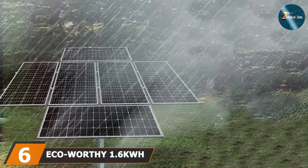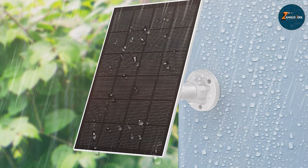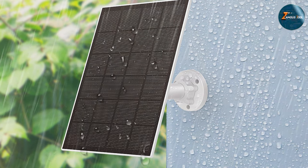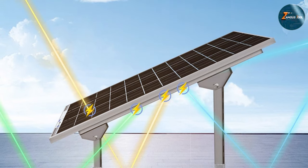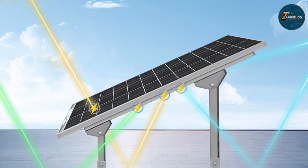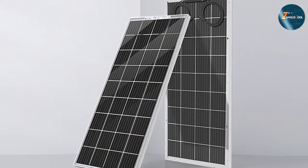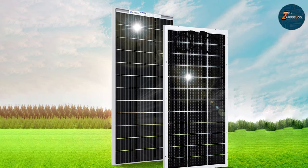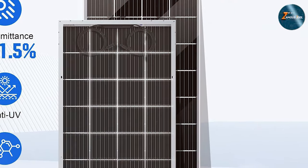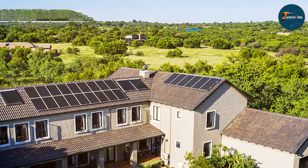At number 6 we have the EcoWorthy 1.6KW Complete Solar Panel. The EcoWorthy 1.6KW Complete Solar Panel is a cutting-edge solution for harnessing solar energy efficiently. Boasting a formidable 1.6KW capacity, it is a powerhouse for renewable energy enthusiasts. The design is not only sleek but also durable, ensuring long-lasting performance even in challenging weather conditions. What sets this solar panel apart is its intelligent engineering, featuring advanced MC4 connectors that simplify installation and enhance connectivity. The monocrystalline solar cells guarantee high energy conversion rates, maximizing power output. The panel is also equipped with a charge controller, optimizing charging efficiency and safeguarding your devices.